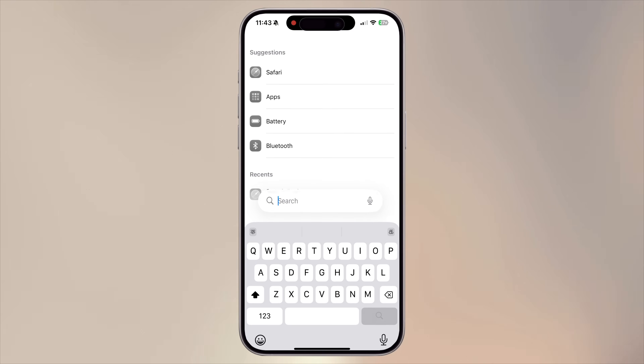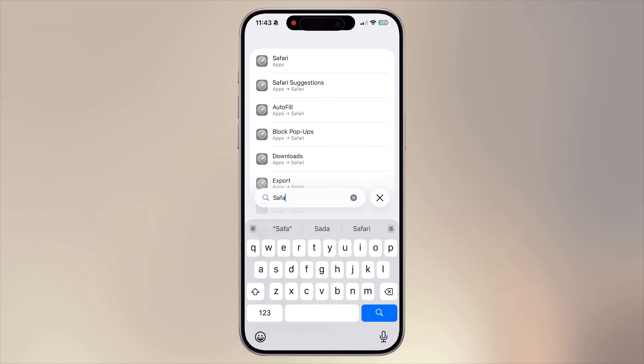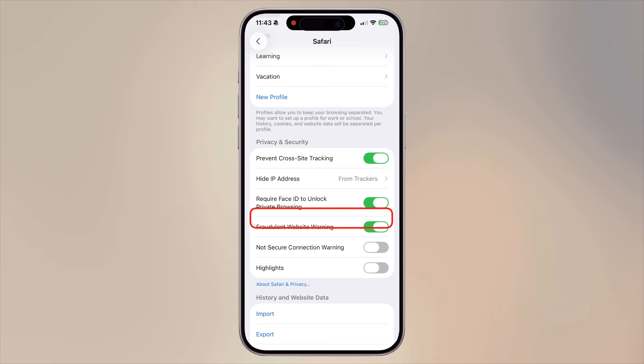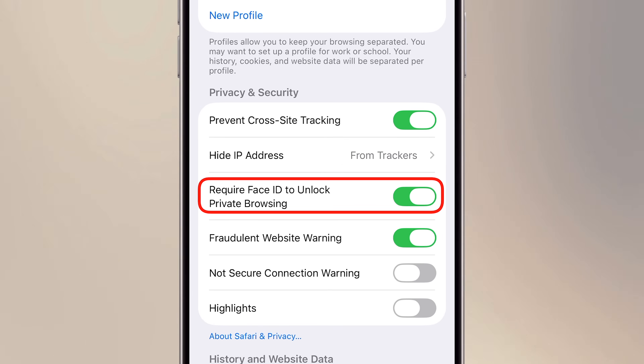If you don't see the option, go to Settings, then Safari. Make sure 'Require Face ID to Unlock Private Browsing' is turned on. It's perfect for keeping your birthday surprises, vacation plans, or sensitive research private without losing your peace of mind.